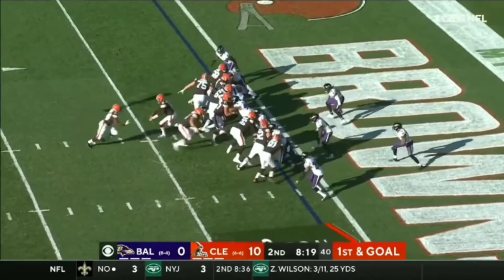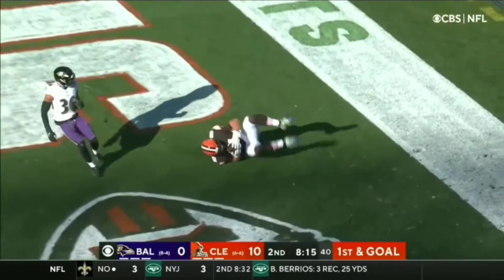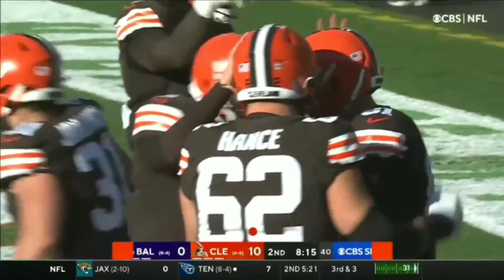On this first and goal, Hans and Dunn. Fake touchdown. Hooper, one yard — second touchdown pass by Baker Mayfield.